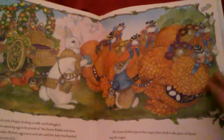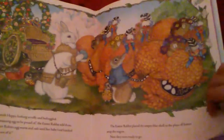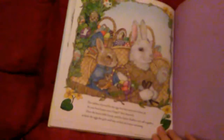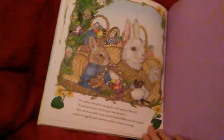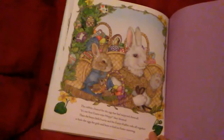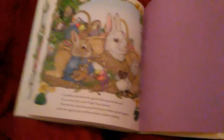The Easter rabbit placed the empty blue shell in the place of honor atop his wagon. Now they were ready to go. The rabbits cheered for the egg that had surprised them all. It's the best Easter ever, Hoppy, they shouted. Then the brave little bunny and the Easter rabbit rode off together to hide the eggs for the girls and boys to find on Easter morning. The end.